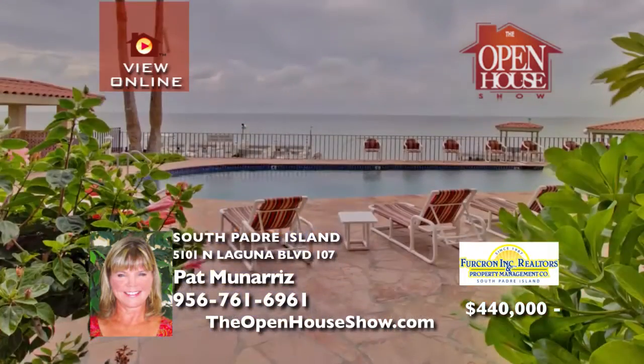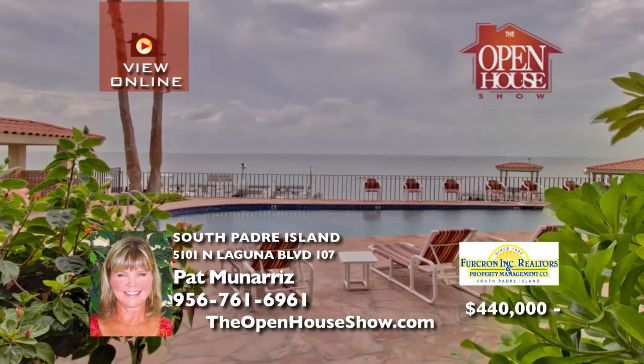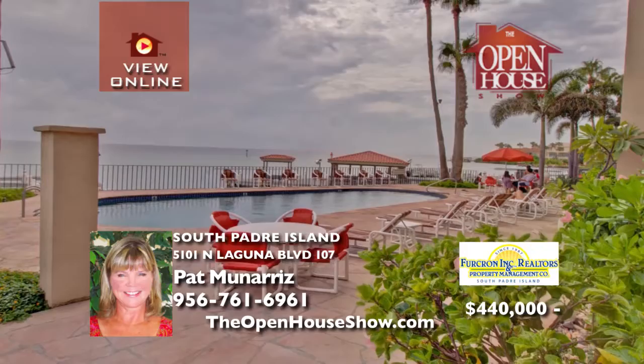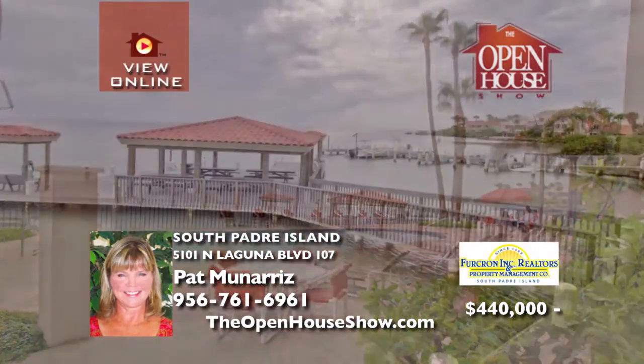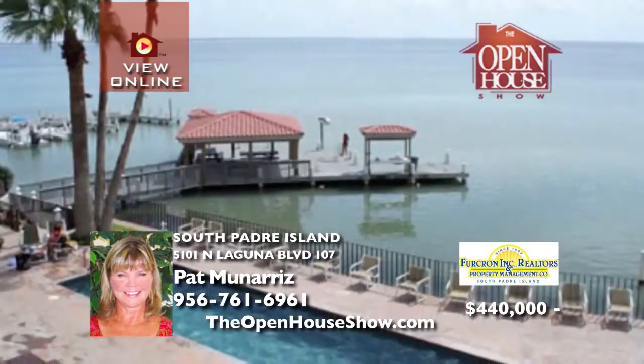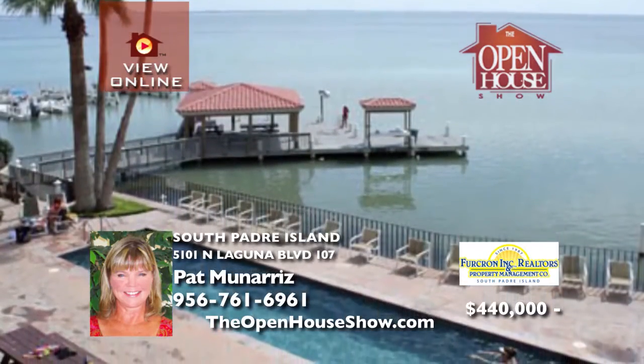Sunset Condominiums has boat storage, a fish cleaning station, a heated pool, lap pool, full health club with sauna, steam room, hot tub, covered gated garage, and much more. It's your new perfect getaway or permanent home. Call or text Pat today.